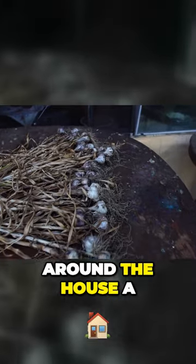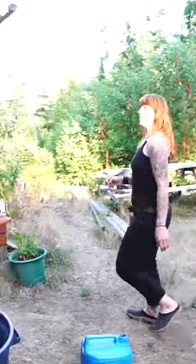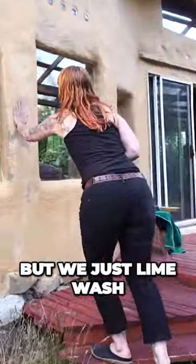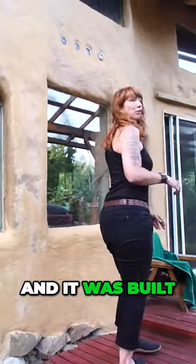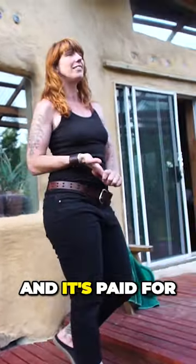So I will lead you maybe around the house a little bit. It's taken a bit of a beating, the plaster over the years, but we just lime wash it after and it's great. And it was built with my own hands and a bunch of my friends, and it's paid for.